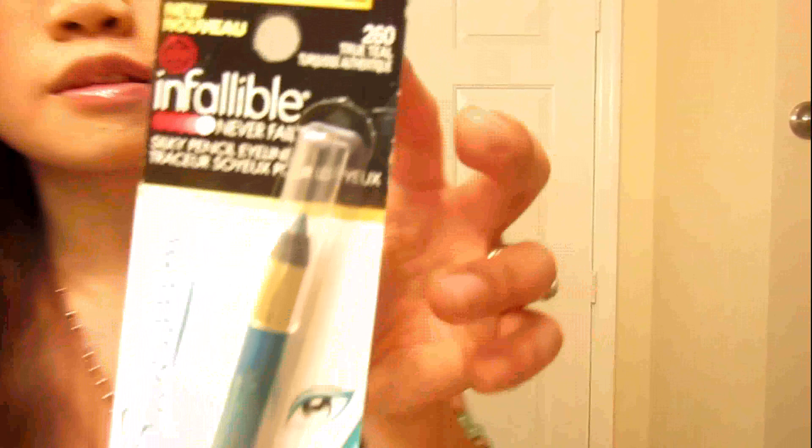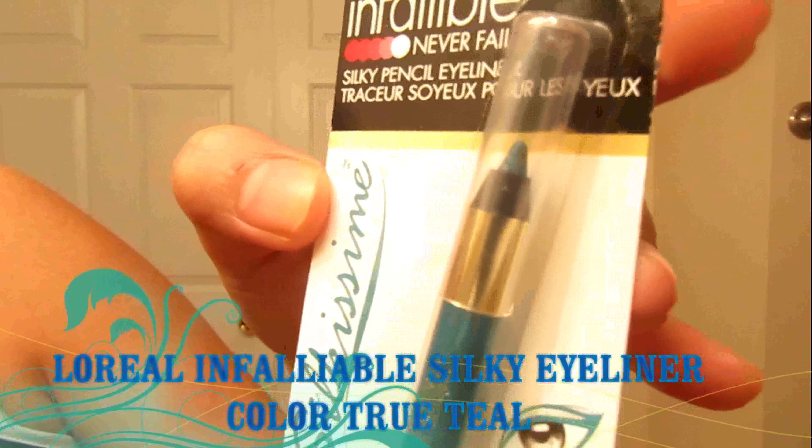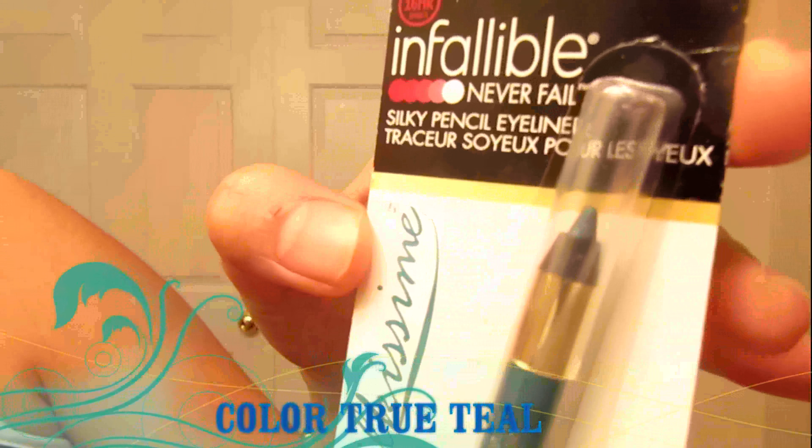I got the Invaluable Never Fails Silky Pencil Eyeliner in the color 260 True Teal. It's a rich silky formula, smudge resistant, up to 16-hour wear, ophthalmologist tested, suitable for sensitive eyes and contact lens wearers. I'm gonna try this one later on.